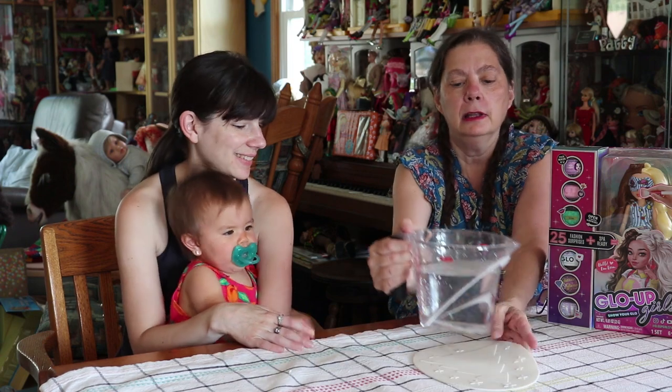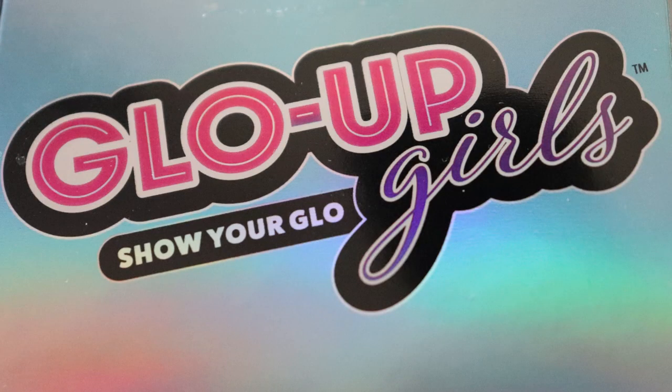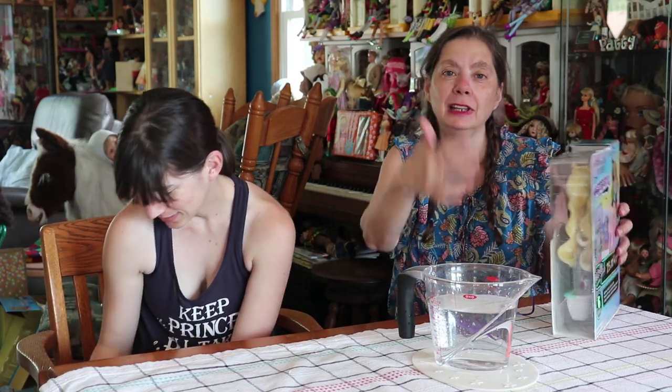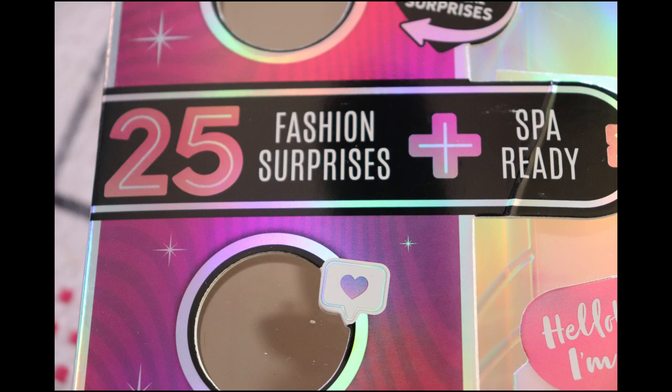Hi everybody, it's Barbie0913 and I'm QP83. We are like the last people standing doing a Glow Up Girls video. You guys probably already have them. Season two is coming out but season one is now finally at Target. Our store honestly has not had them. They're remodeling ours, so maybe they finally found them in a box somewhere. It's Glow Up Girls, Show Your Glow — named after a TV or reality show where they put influencers in a house. The dolls are inspired by that.